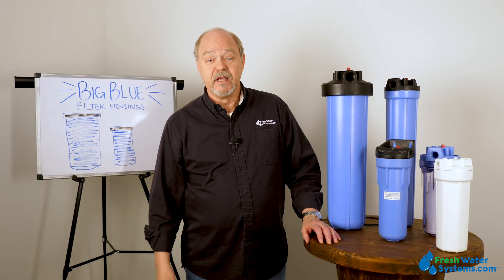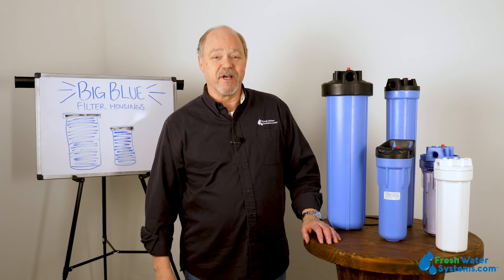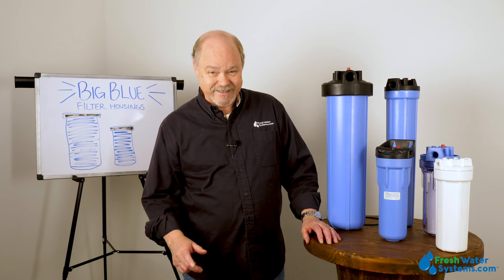Well, that's all I've got. Be sure and like this video, subscribe to our channel, and check us out on our website, freshwatersystems.com.